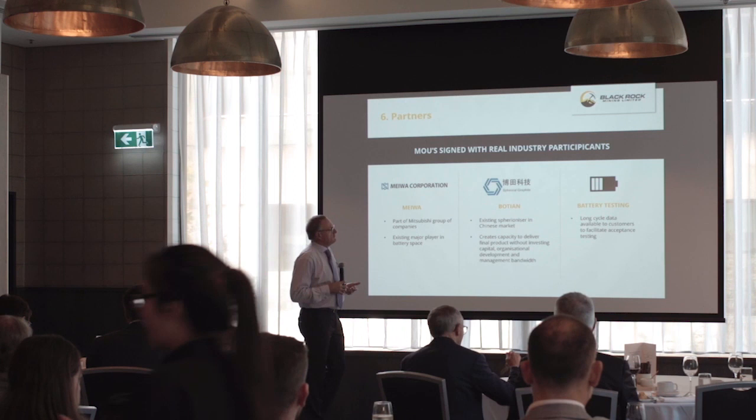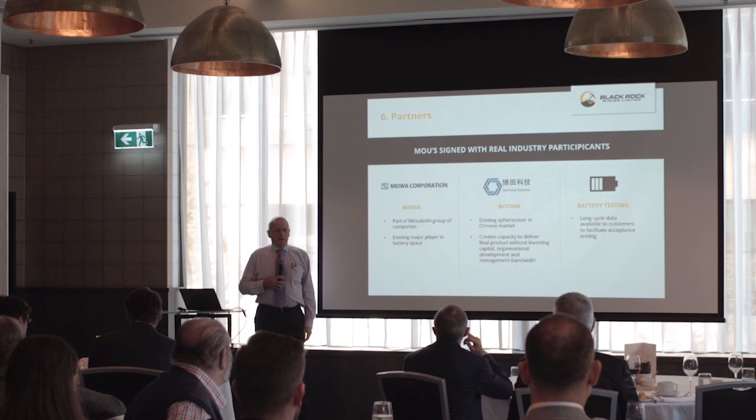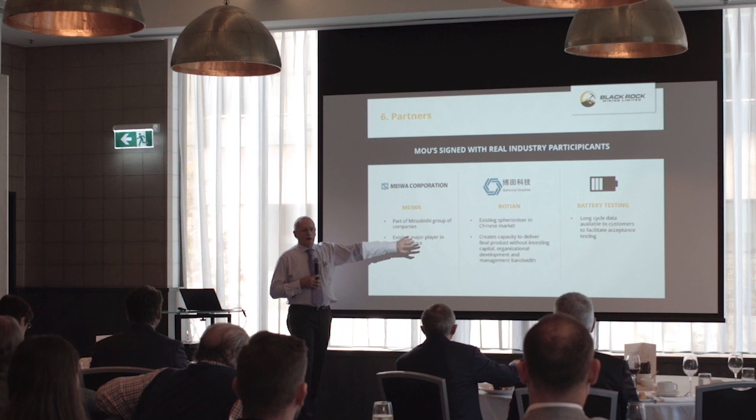Commissioning at the end of calendar year 2019 or early 2020. In terms of offtake, we're working with Mitsubishi — we can discuss them because we have an MOU signed. This is not a Chinese takeaway; this is a high-quality Western customer who is already a participant in the market. These guys know what good looks like and are very keen to engage with the relationship and take it further.